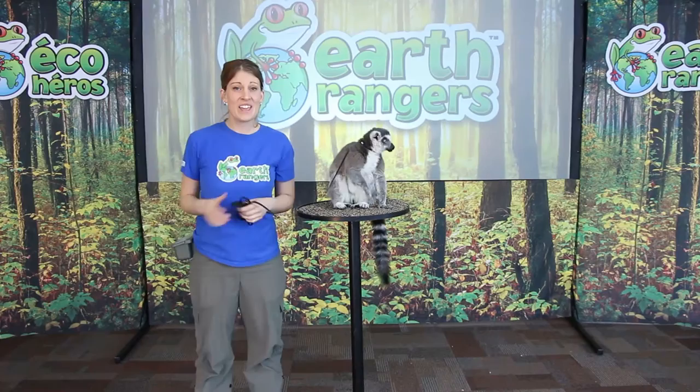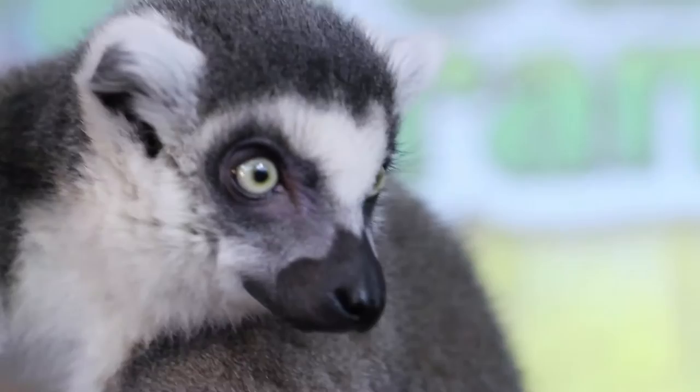Hi everybody, my name is Megan and this is Stewie, and he is a ring-tailed lemur. Ring-tailed lemurs are native to only one place in the entire world, which is the island of Madagascar.